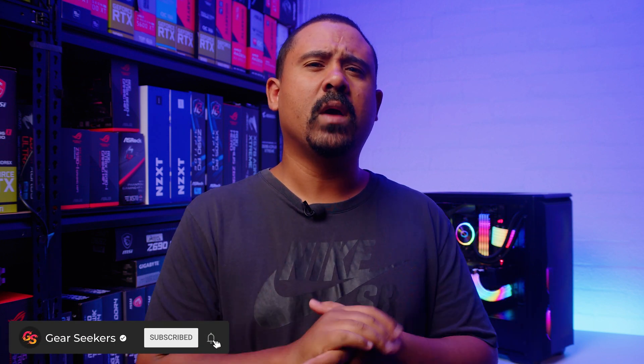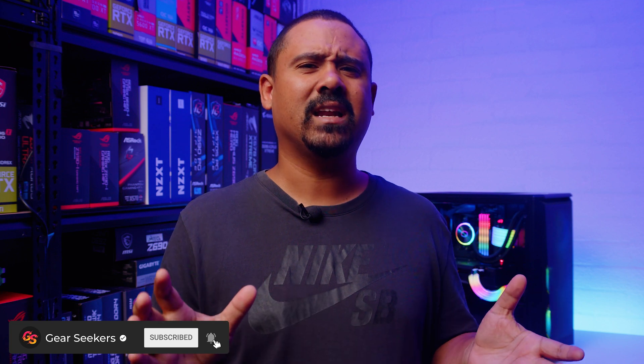Hey Gear Seekers, I'm Nick. AMD just announced three new GPUs. We decided to hold off on our review-based content until the next day because we felt you might get inundated with a lot of information all at once. But it turns out not many people are talking about the 6750 XT at all. Let's find out what the story is.